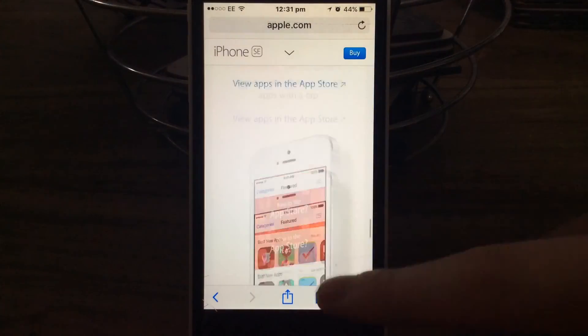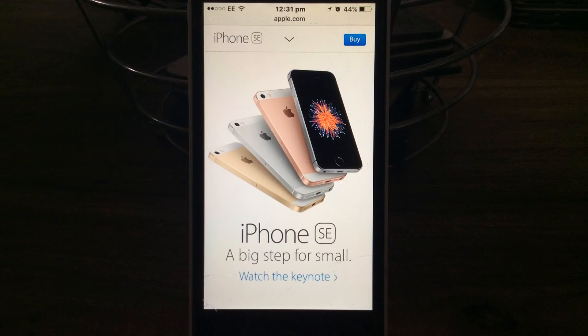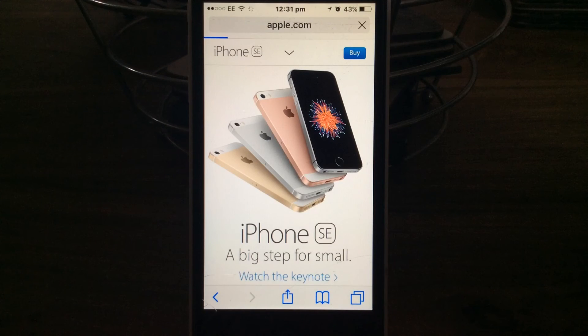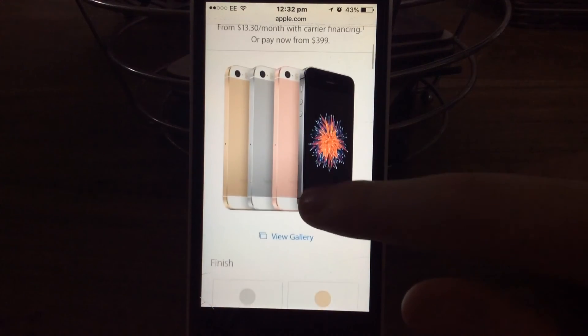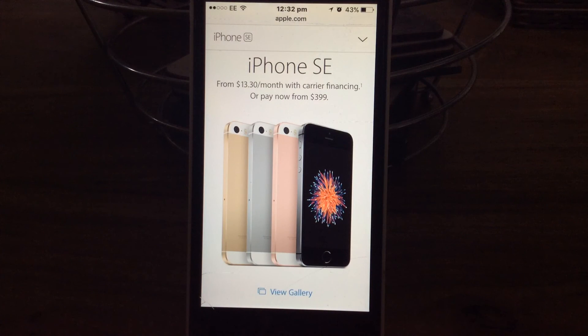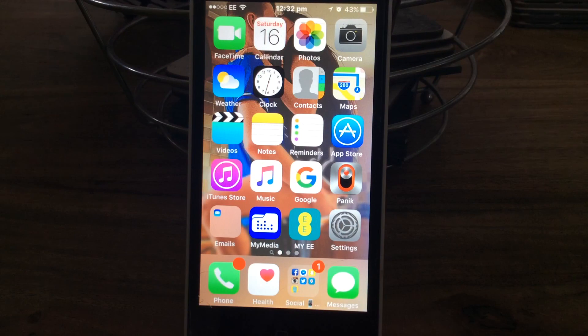iPhone SE, delivery, blah blah blah. Basically I don't think it's worth it. What do you think Katie? iPhone 6 is better because it's the same, it just doesn't look that ugly. So basically no, we don't like it. If you want to waste your money - how much is it? Probably about 700 quid. For 399 dollars, which is about 340 pound in the UK. Definitely not worth it guys. If you want to spend your money on that then that's up to you, but we don't want to. Bye.